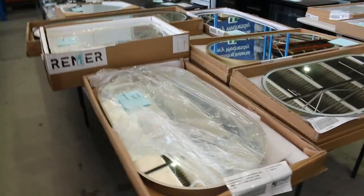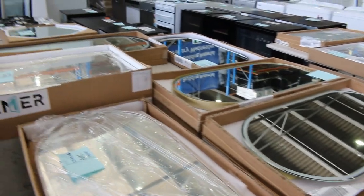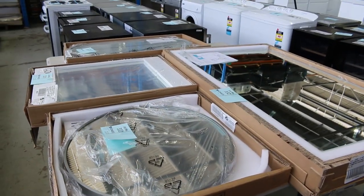Still lots of the D-Mister LED backlit mirrors — all sorts of different ones. These are over $1,000 in the shops; you're going to be a couple of hundred bucks tomorrow, so that's really nice buying on those.